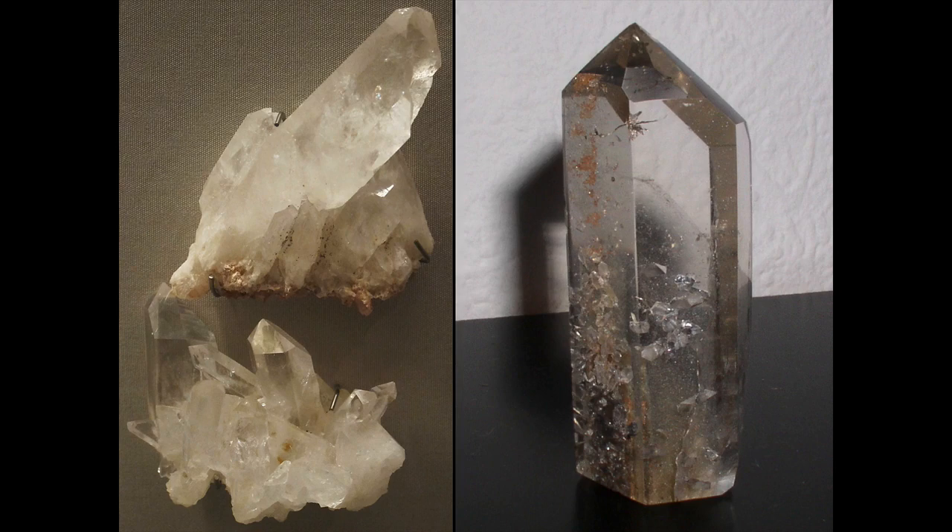Now we're going to talk about a slightly later use of rock crystal, moving from the ancient Near East into the period of the Roman Empire. We're going to be looking at a Venus made out of rock crystal, and also first at a couple of other figures. What I want to do with this slide is just remind you of some of those associations with rock crystal.